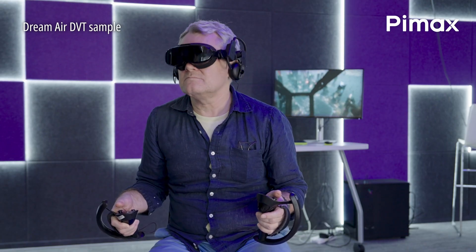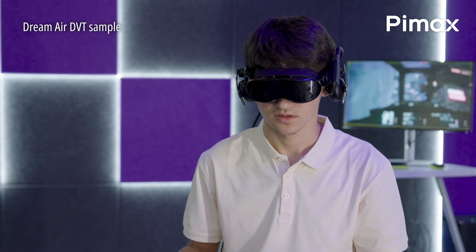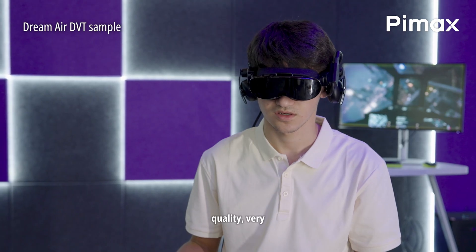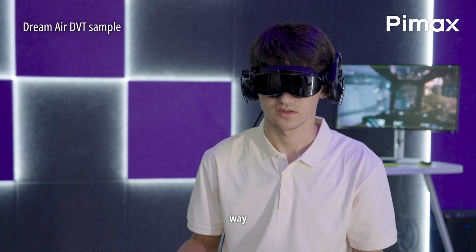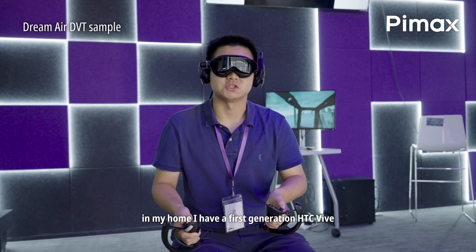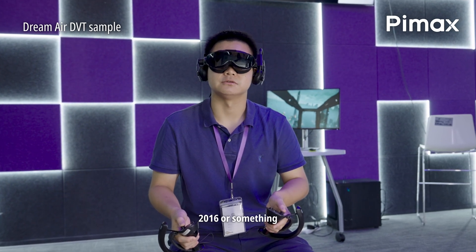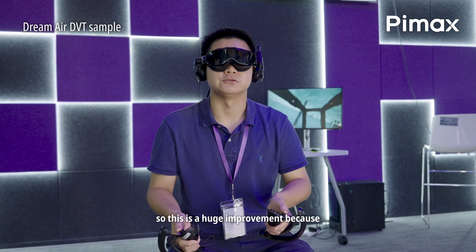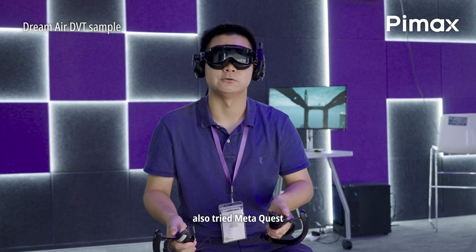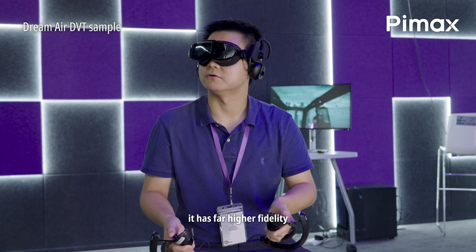How does it look visually? Oh, it's really good. Back to your headset you have now? Yeah, really cool to compare it to. In my home I have a first-generation HTC Vive from 2016 or something. This is a huge improvement because the other one was so old. I also tried Meta Quest, and yeah, this has far higher fidelity.